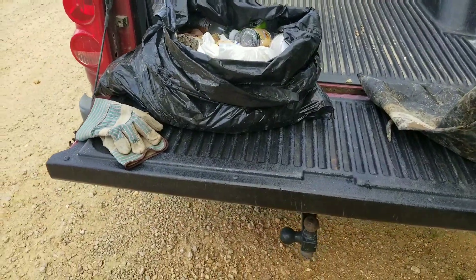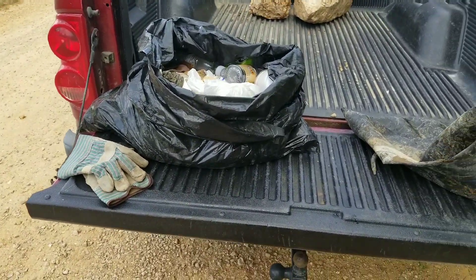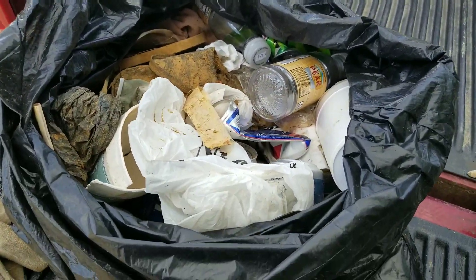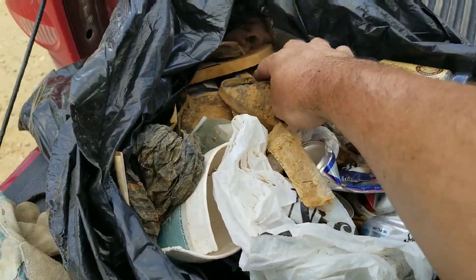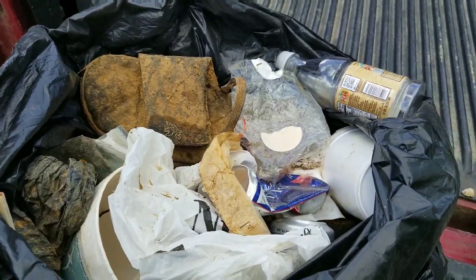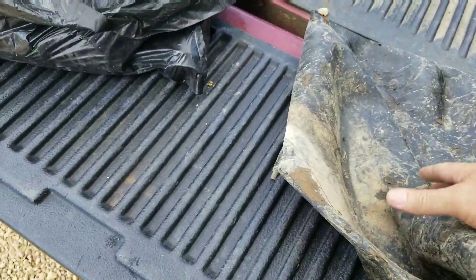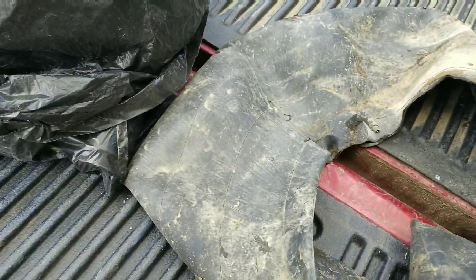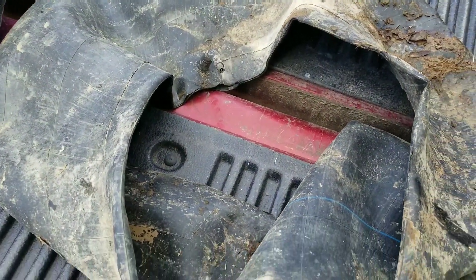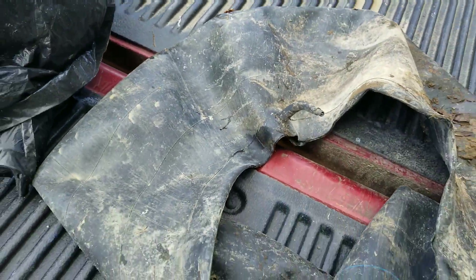I don't usually do a mid-video wrap-up, but I wanted to show you what all I've picked up so far on dry ground. Almost a half a bag of trash — some fresh, most of it not. A lot of alcohol containers. And I got kind of excited when I found this — it's a truck inner tube. I figured it went flat so they pitched it. I was thinking maybe I could fix it up and use it, but it is split big time, so it is trash.